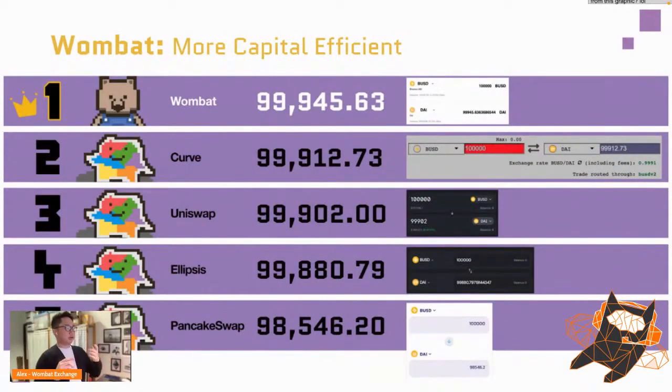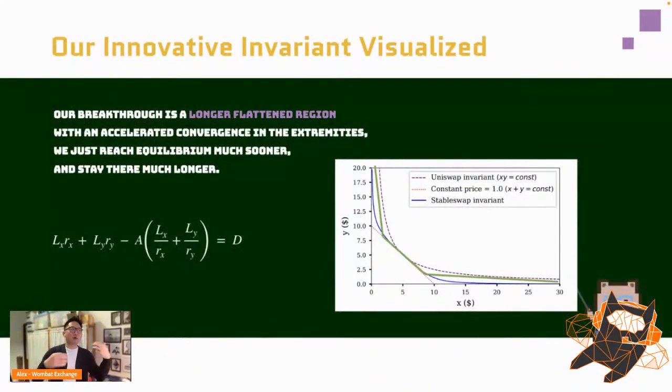We've proven mathematically and through our built app that Wombat is more capital-efficient. For example, swapping 100,000 BUSD to DAI, Wombat has the best returns. Our breakthrough is a bonding curve with a longer flattened region — the blue curve is Wombat, the dotted purple is Uniswap. Everyone knows curve is already much more efficient than Uniswap for stable swaps, but Wombat brings a much longer flattened region with accelerated convergence.